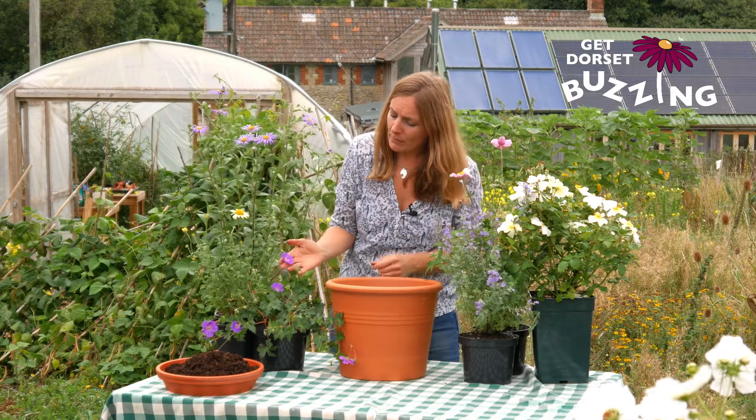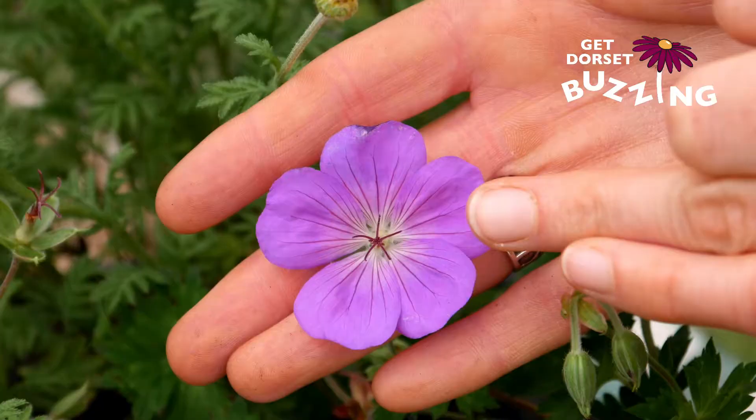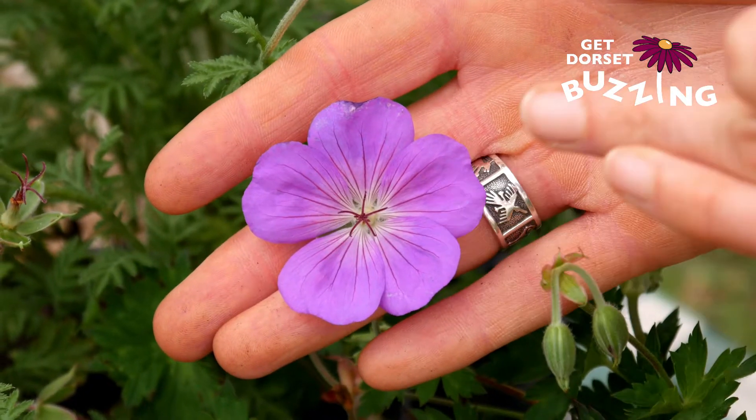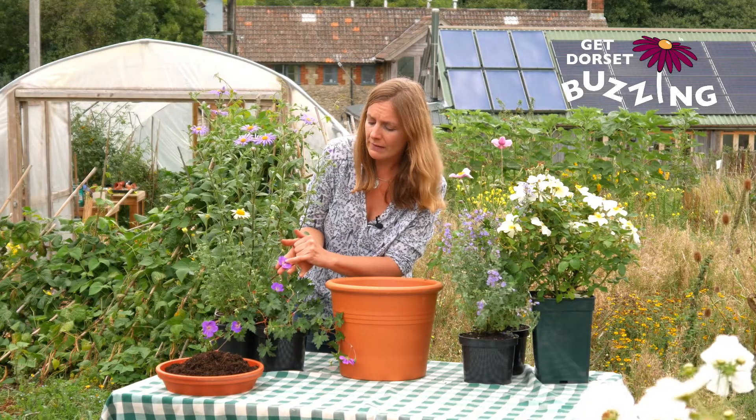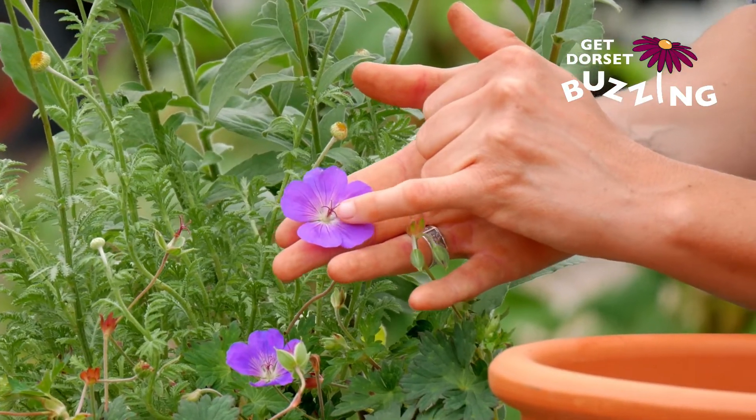Again, we've got another plant in the daisy family here — this is aster, the michaelmas daisy. And then we've got bowl-shaped flowers here, which are slightly different, so the nectar is hidden away in the center of the flower and the bee just brushes past it.